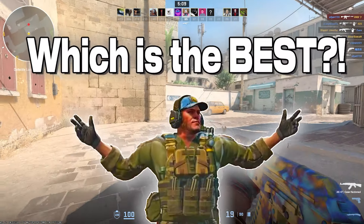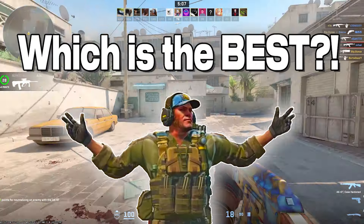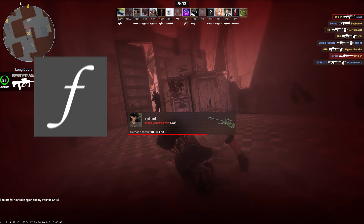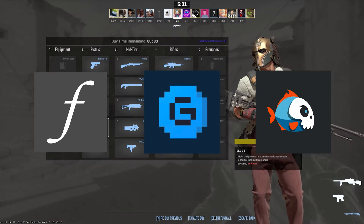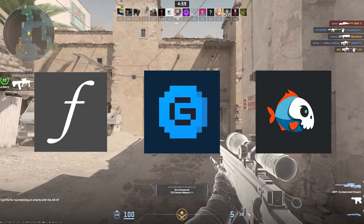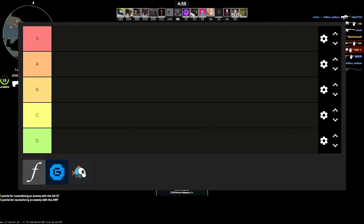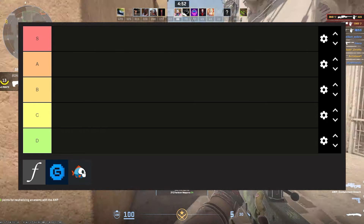So you want to know which marketplaces are the best to buy and sell skins on in CS2 and how to get the most bang for your buck? Today we're going to be tier listing my top 3 favorite marketplaces and I'm going to be brutally honest and tell you everything that you need to know about each one before putting them on a tier list so that you can make your mind up about which one you want to use.